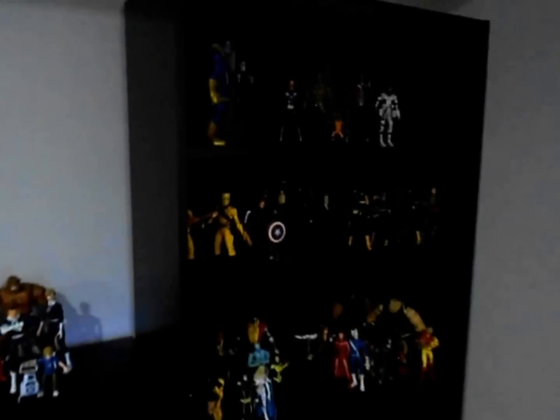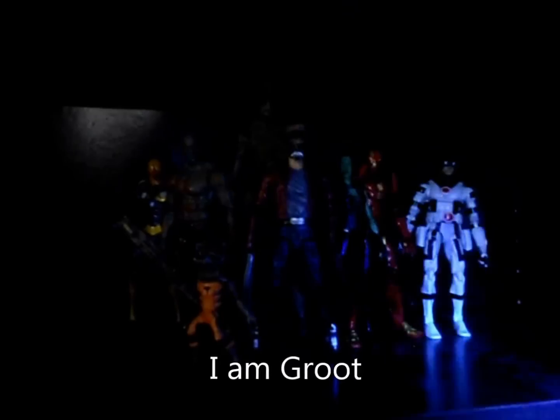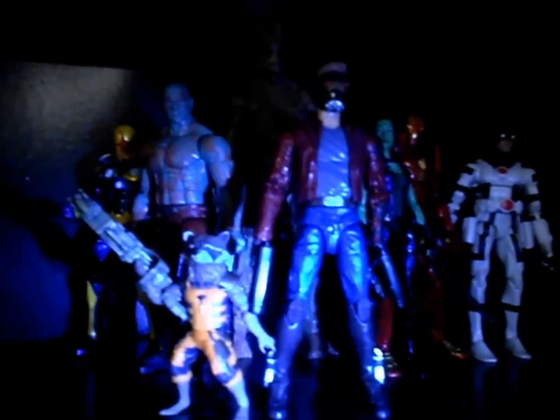I had to get another shelf because I have too many people. On the top shelf we have all the space people, because space is above everything — makes sense. We have Thanos and Death, and then we have Guardians of the Galaxy, all of them. I decided to cut Star-Lord's jacket — it was a hard decision to make but I was like, yeah, I might as well. Then I put Protector up here because he's a space person.